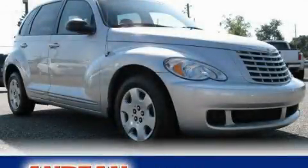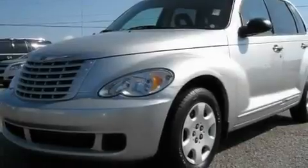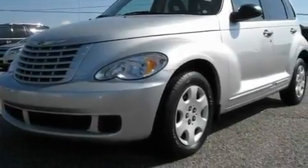This is a 2009 Chrysler PT Cruiser, unconventional shape for unconventional style. Its top features include solar controlled glass, air conditioning with automatic climate control.